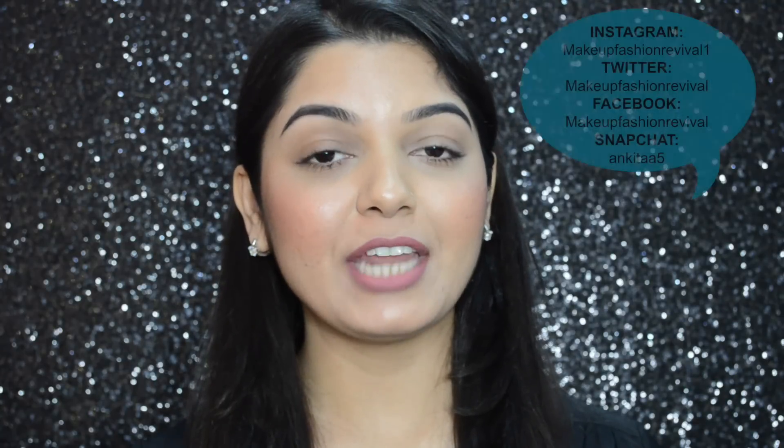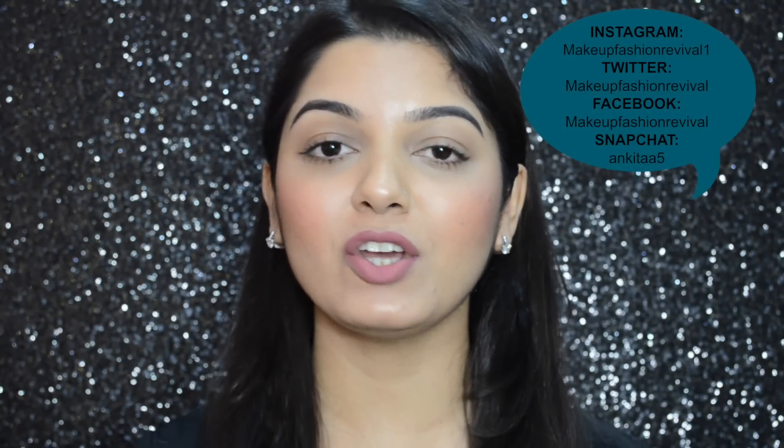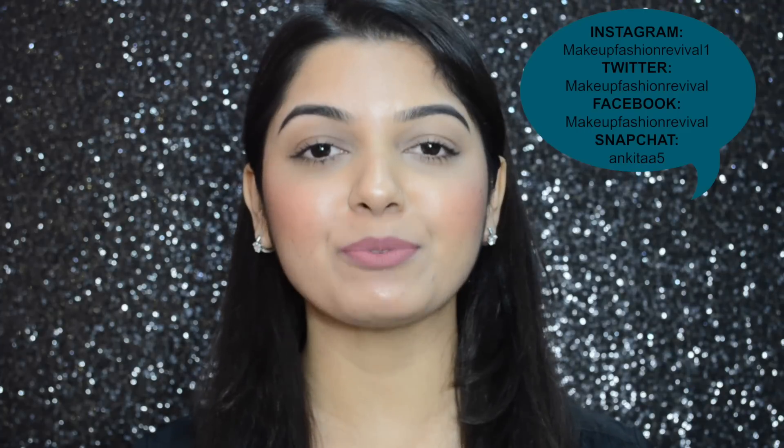So that's it guys for today. Hope you found this review helpful and if you did please give this video a thumbs up. You could also subscribe to my channel if you haven't already. Thank you so much for watching — hope to see you soon in my next one. Until next time, keep reviving your own fashion.